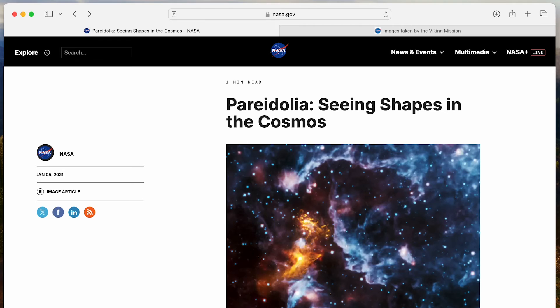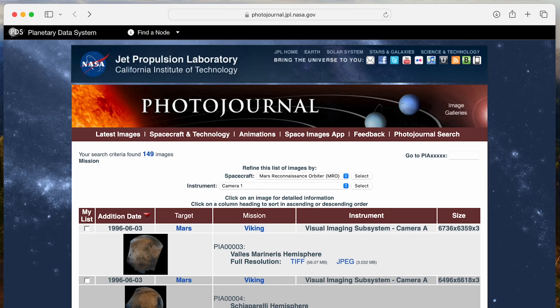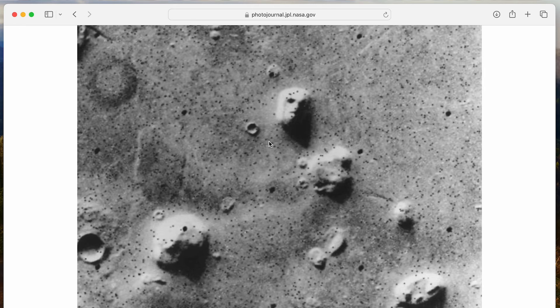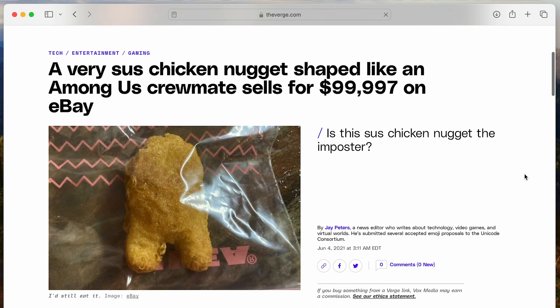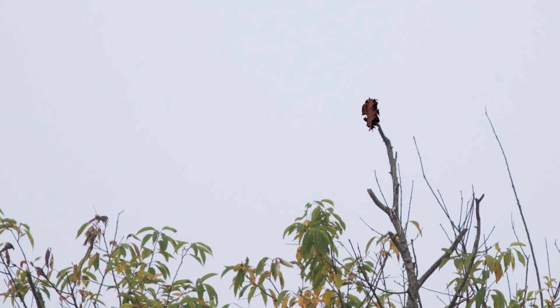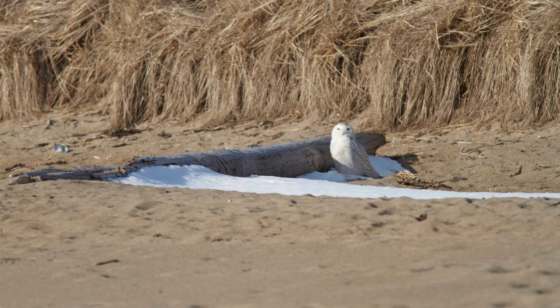Blurry images can trigger the brain's pattern recognition processes, leading us to perceive images like faces, objects, or in our case birds that aren't even there. This phenomenon, known as pareidolia, is perhaps more popularly known from famous examples like people seeing faces in rock formations on Mars, or thinking a chicken nugget looks like an Among Us character selling for $100,000. And in birding, this is why it's easy for us to turn distant leaves into perched songbirds, or a trash bag into an owl.